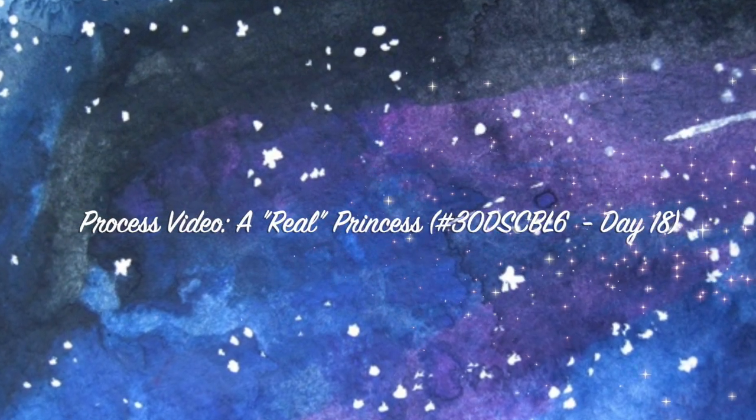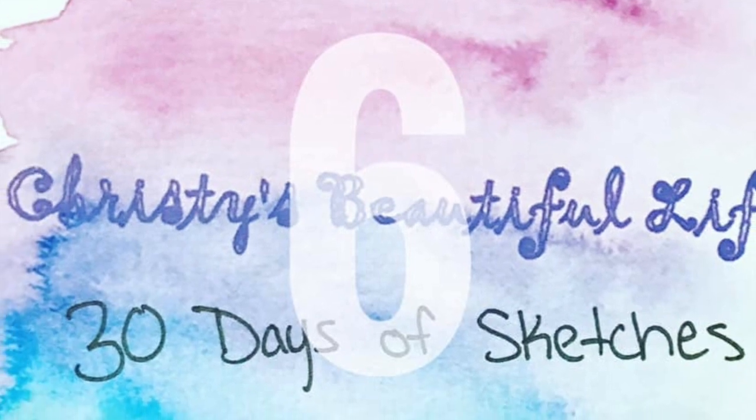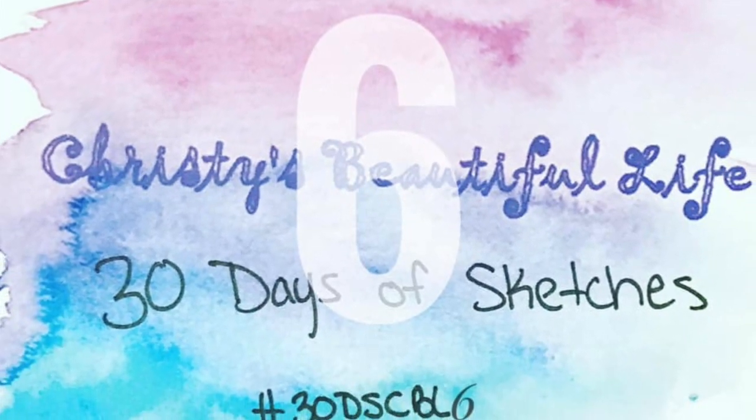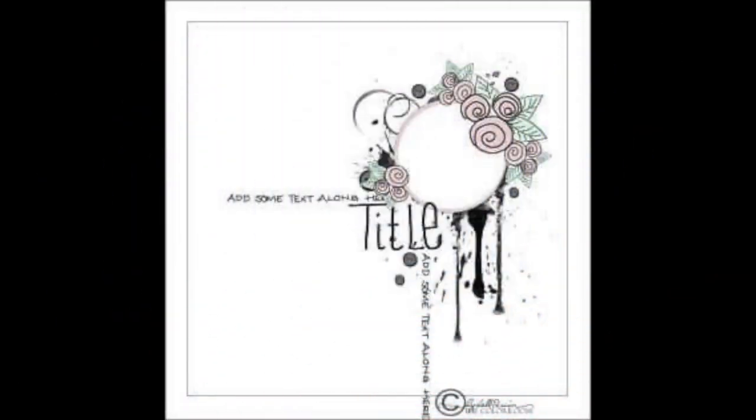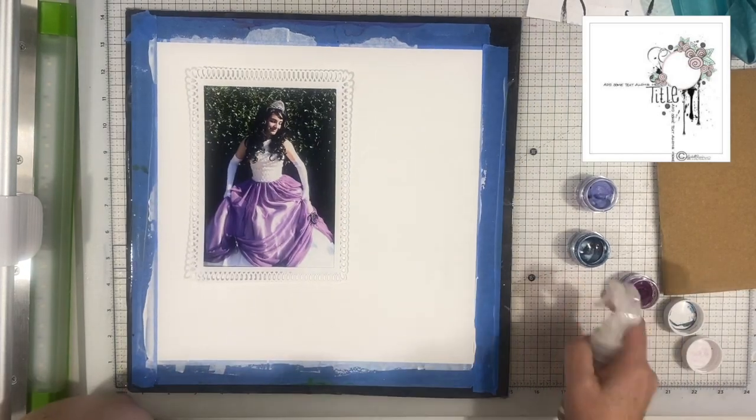Hi there, Janet Fritz here for Galaxy Girl Creations. Welcome to my channel. Today I'm participating in Christy's Beautiful Life and 30 Days of Sketches. We are using this sketch and I love that it has mixed media. I can't read who created it — it's pretty tiny and when I blow it up it kind of fades out.